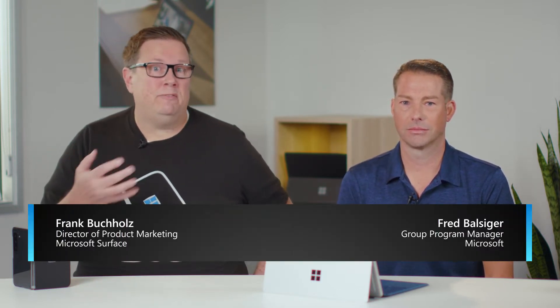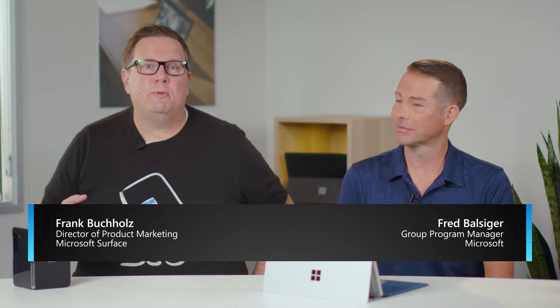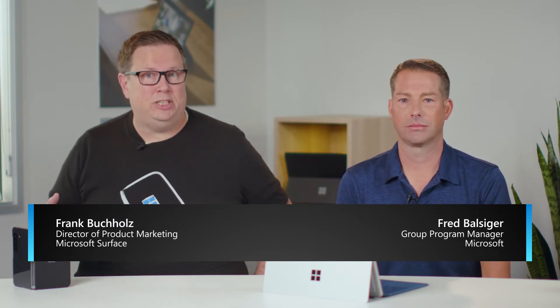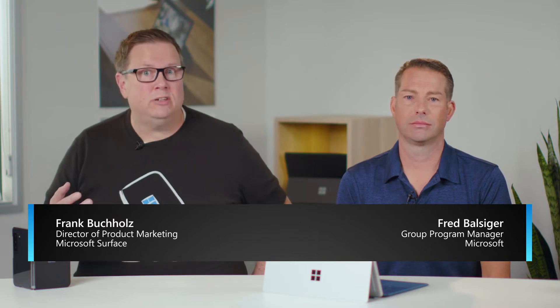Let's bring in an expert from our engineering staff to dive deeper into this topic. I'm joined by Fred Balsiger from the Windows engineering team, where he heads up silicon-based AI strategies on Microsoft's Windows Silicon and system integration team. It's a pleasure to have you.